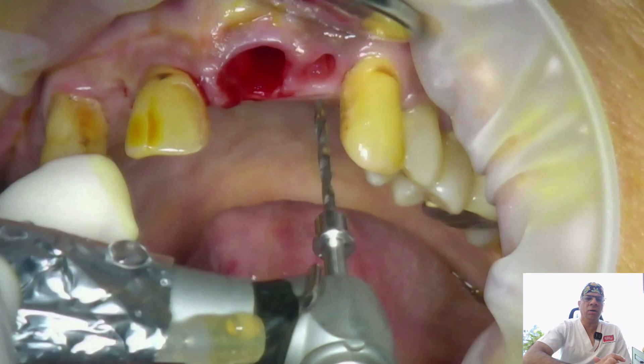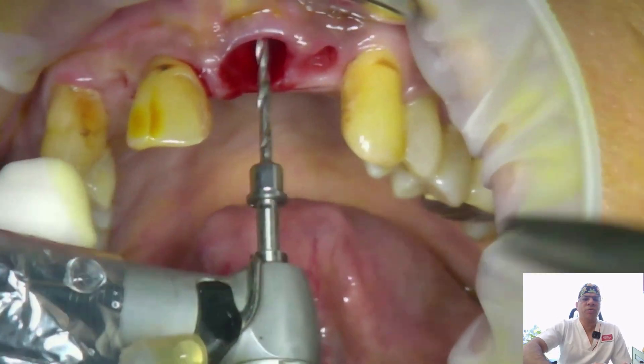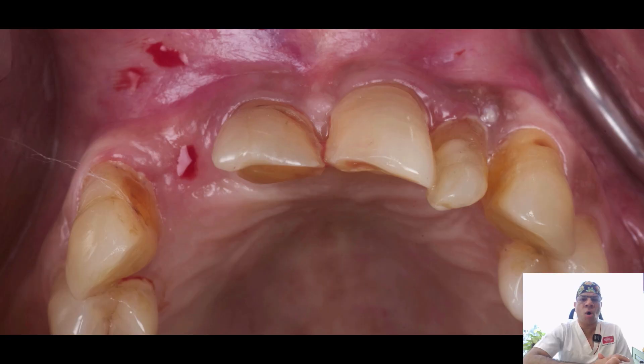After extraction, it's very important to take a curette and mechanically debride the socket well. You could also use betadine to chemically clean the socket, or use photodynamic therapy like HELBO to disinfect it. In this case, mechanical disinfection was enough as the lesion was not very large.